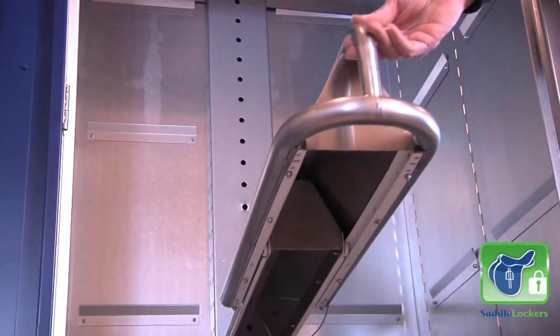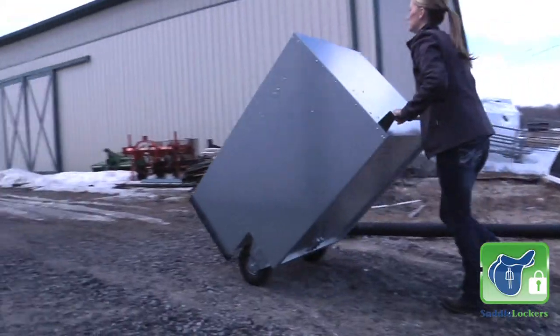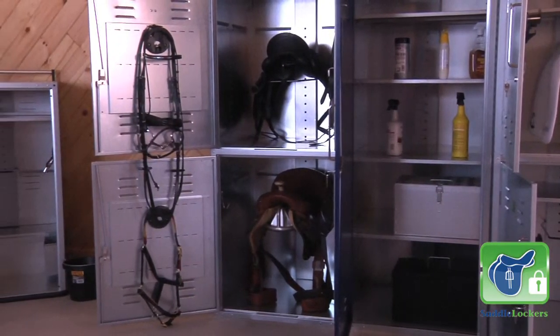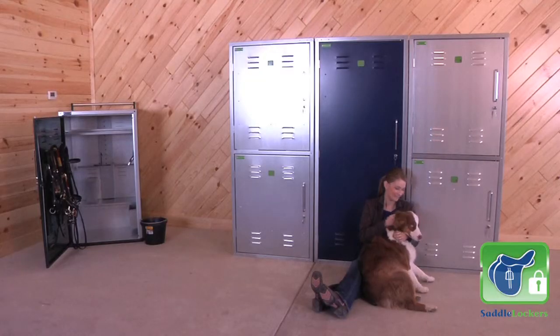German engineering with an American touch. Whether you are a rider, a trainer, or a barn owner, Saddle Lockers is your solution.